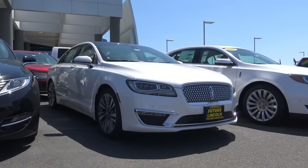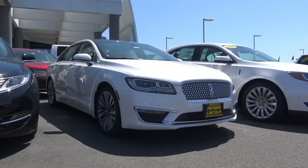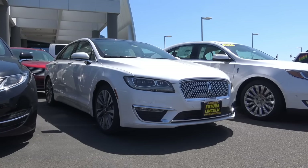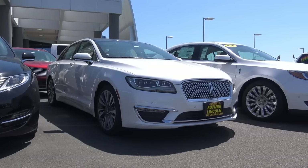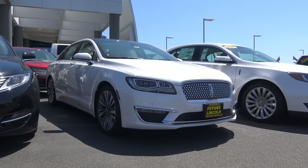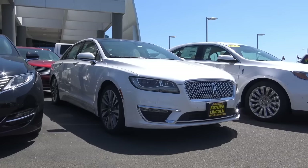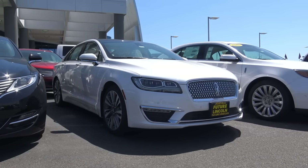Lincoln is still trying to find itself in the luxury car market, and while their products are certainly more competitive than they've ever been before, the German and Japanese competition continue to run circles around them. One vehicle to help revive the Lincoln brand is the MKZ. For 2017, it sees a significant mid-cycle refresh that boasts Lincoln's new design language and more luxury features. Let's go ahead and check out this all-new 2017 Lincoln MKZ.